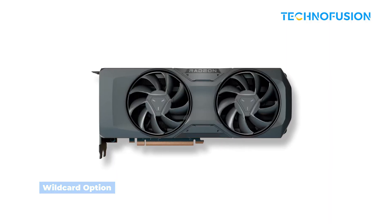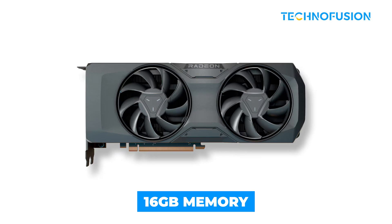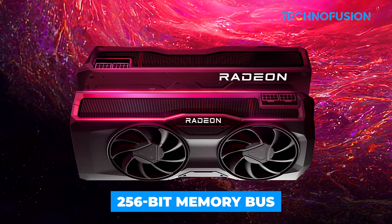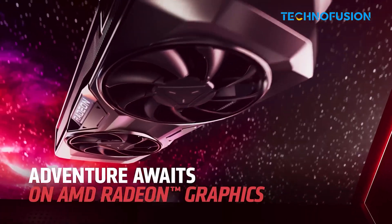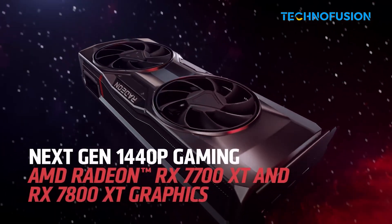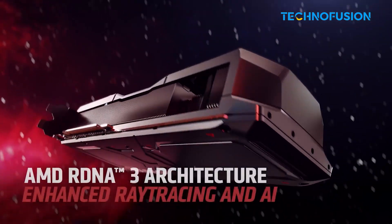If you can grab the RX 9060 XT 16GB close to its MSRP, you're getting fantastic value. If you're open to buying last-gen but still powerful hardware, keep an eye on the RX 7800 XT. It has 16GB of memory, a wider 256-bit memory bus, and it punches about 15% harder. It's not as efficient, pulling about 260 watts, but for raw performance in non-ray-traced games, it's a beast.